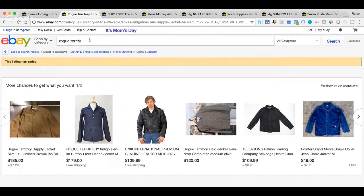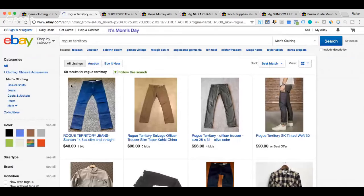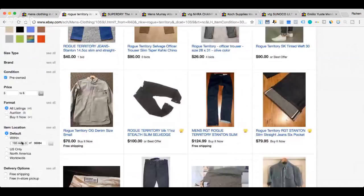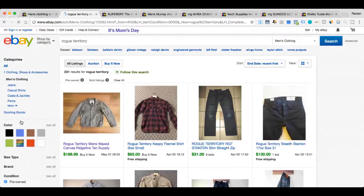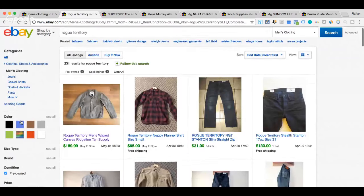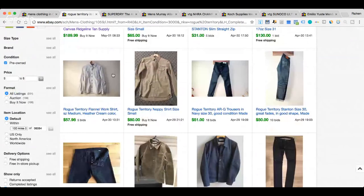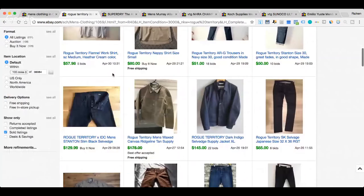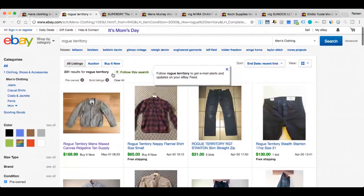Let's go into the sold listings to see if this was a one-off or if this brand is selling extremely well. Going to sold — button-front shirt $65, jeans $31, another pair $130. This brand is selling super hot — April 29th, still going. That's another great brand: Rogue Territory.